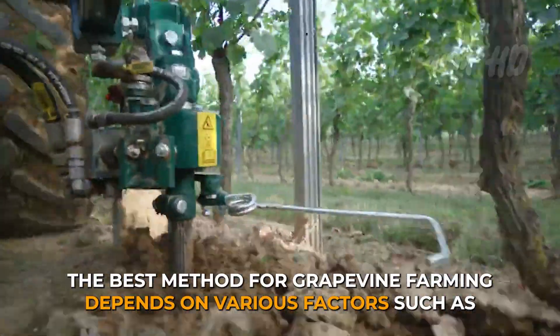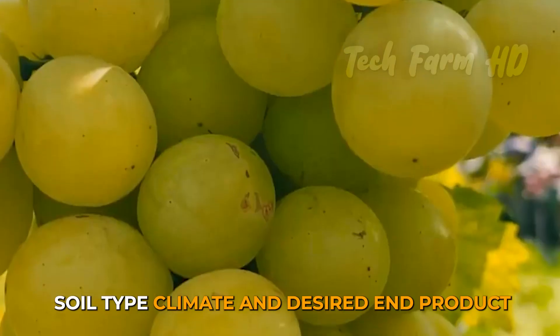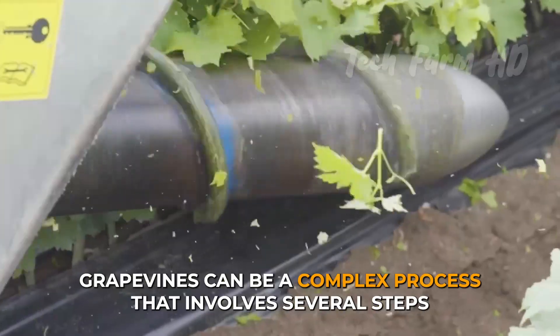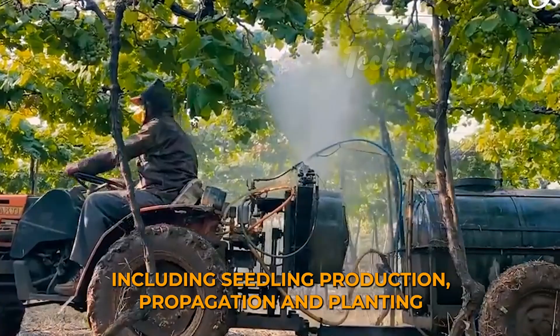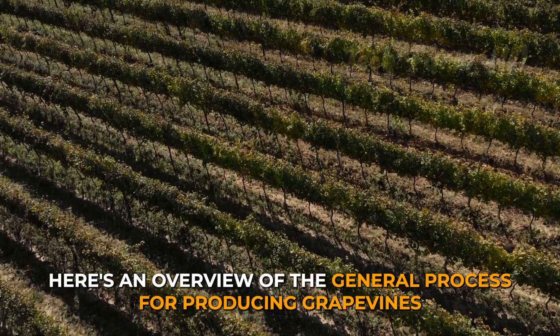The best method for grapevine farming depends on various factors, such as soil type, climate and desired end product. Producing millions of grapevines can be a complex process that involves several steps, including seedling production, propagation and planting. Here's an overview of the general process for producing grapevines.